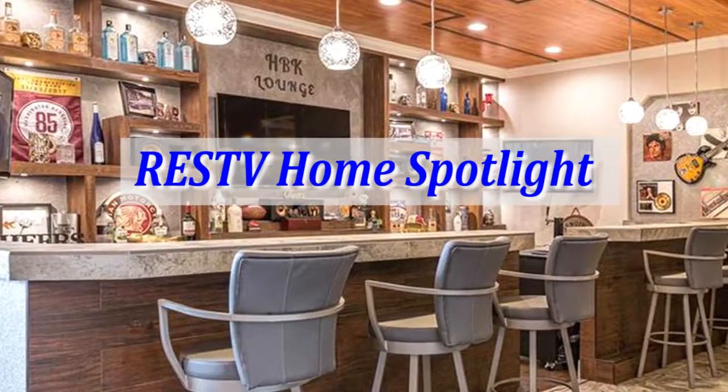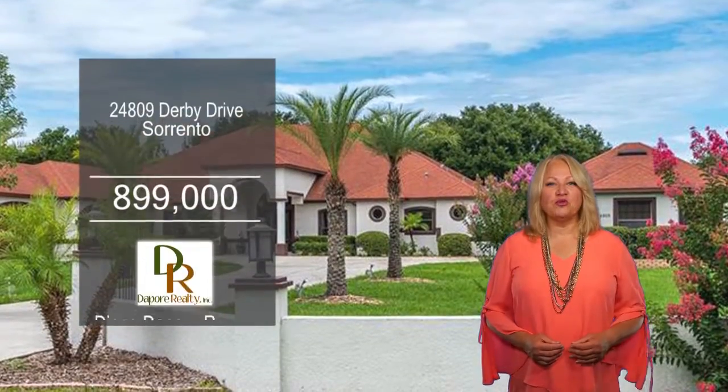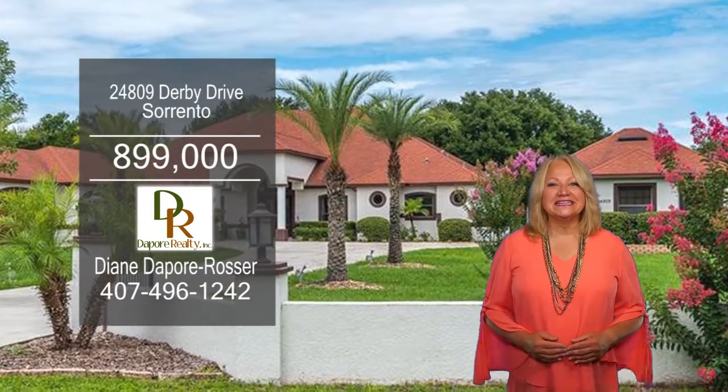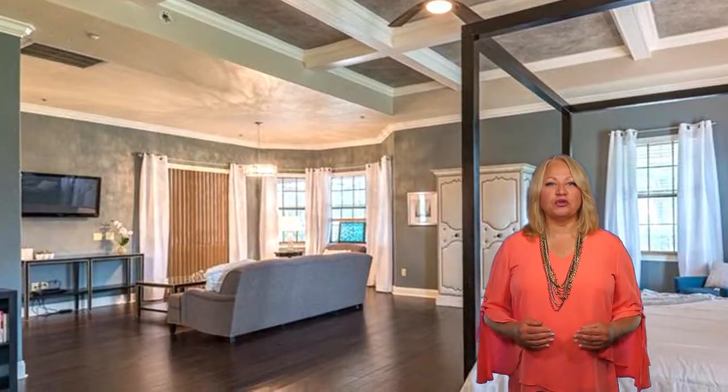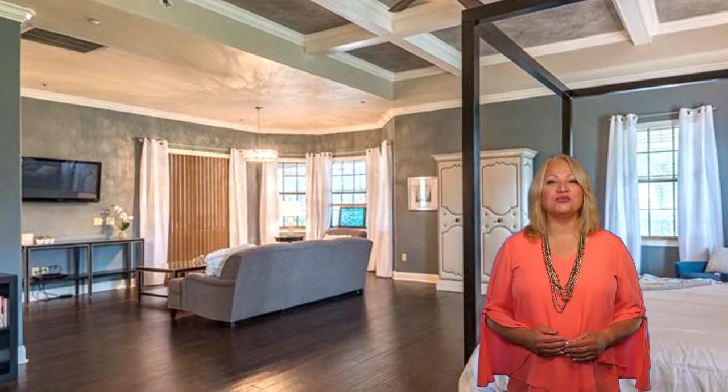The RESTv Home Spotlight. This custom-built home is perfect for entertaining, situated on 2.4 acres of land. This spacious floor plan boasts five bedrooms and three baths.